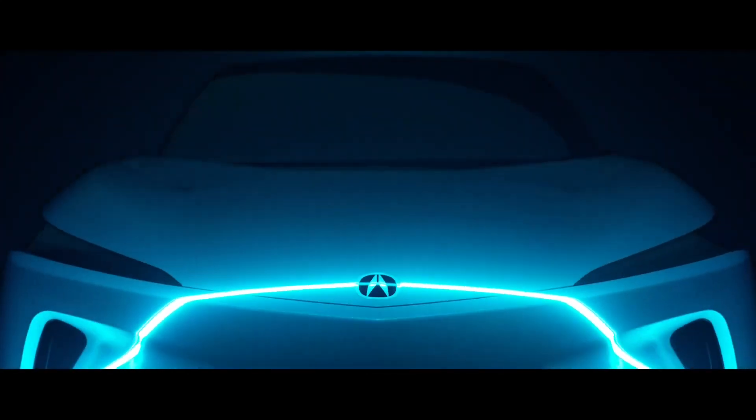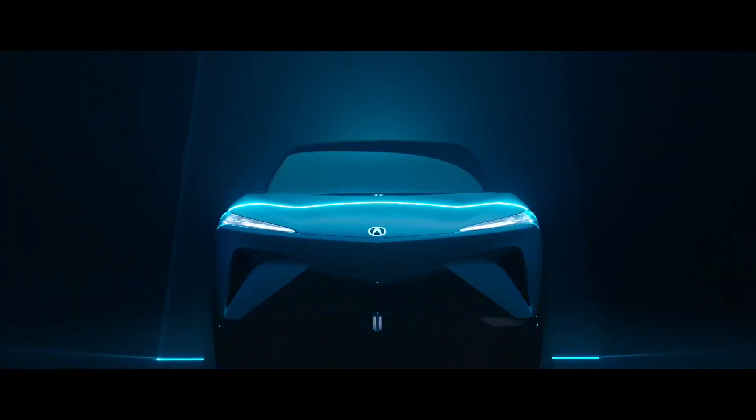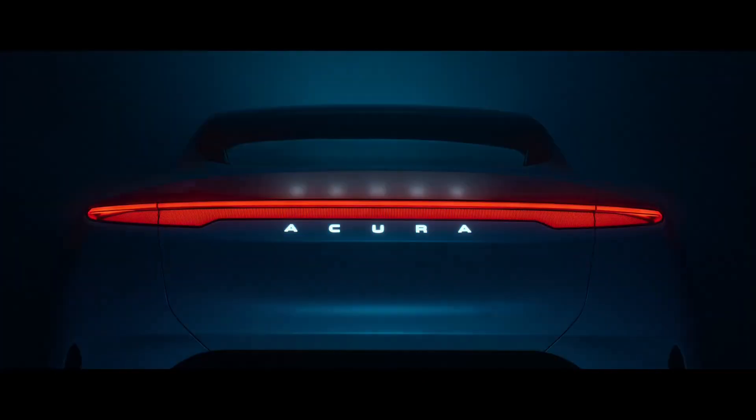There's a vented hood for reasons unknown, since this is an EV after all. More vents are found on the sides, while the concept rides on some donktastic 23-inch wheels wrapped in 295-35R23 profile performance tires.